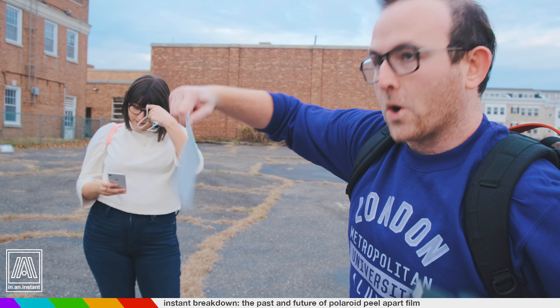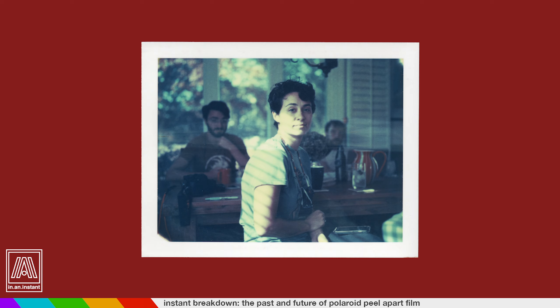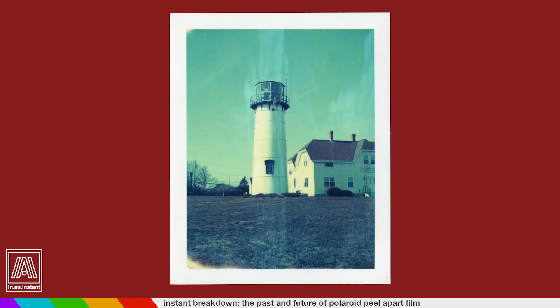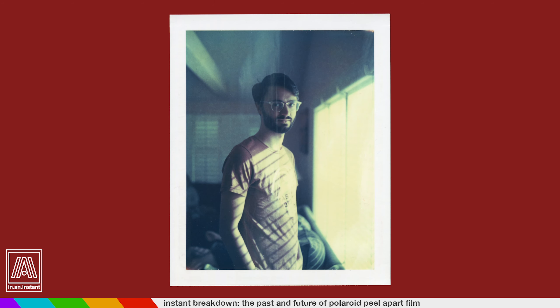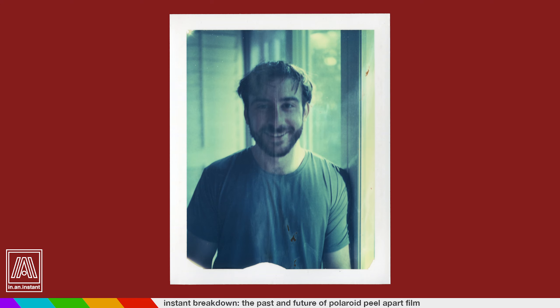Even to this day, you can still use expired Polaroid pack film. Unlike integral film, these last much longer before becoming unusable. Results vary dramatically, and you have to take great caution in who you're buying from, how it was stored, and what the expiration date is. But using these old stocks has become a niche unto itself in the Polaroid community. Word to the wise though: the chemistry smells really bad — like, destroys a room bad.